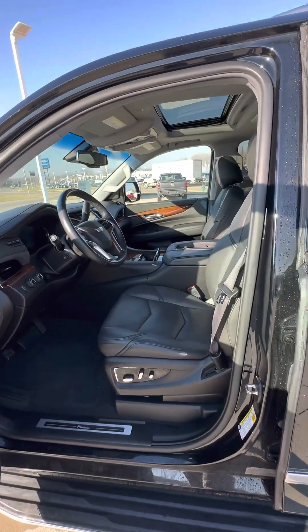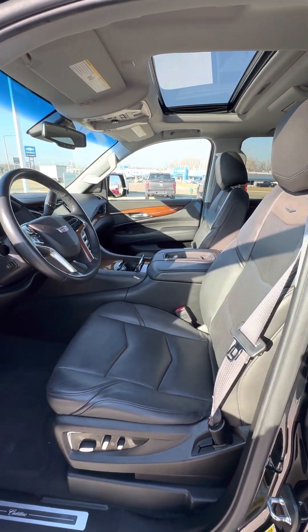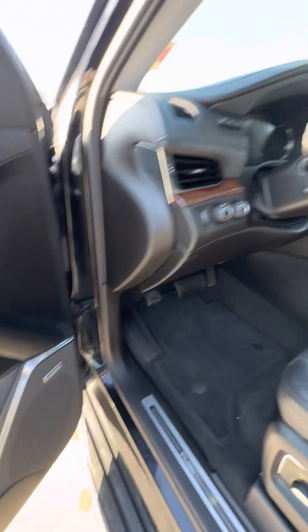I'll show you the interior. It's going to have leather seats, power seats, and they are also memory seats.